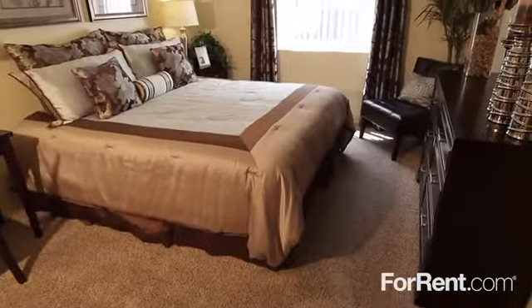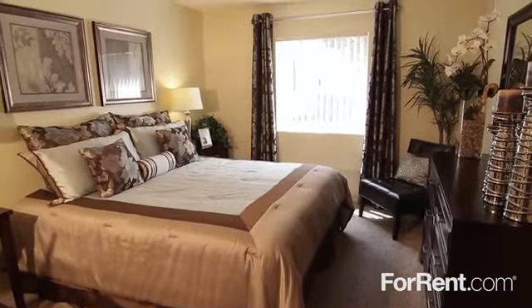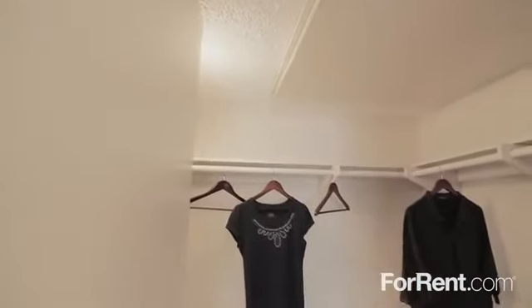The one, two, and three bedroom floor plans at Parkway Club have air conditioning and breezy ceiling fans for your comfort, wall-to-wall carpeting, and oversized walk-in closets with shelving.